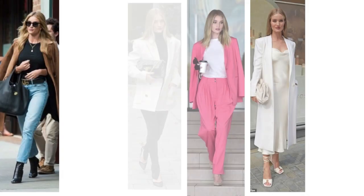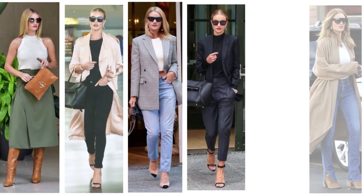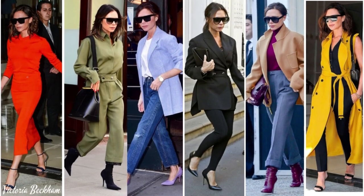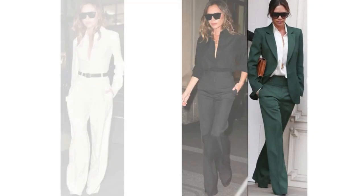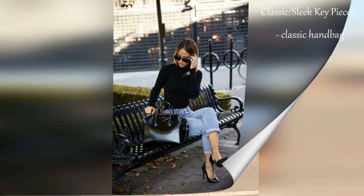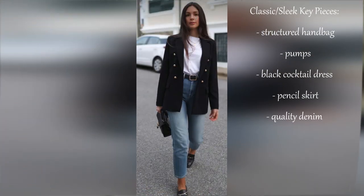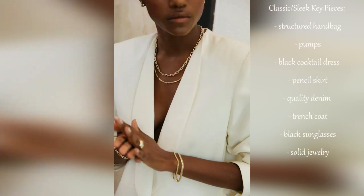While it doesn't quite say duchess in the way that the elegant aristocratic style does, it is absolutely dignified in its own slightly more relaxed and modern way. Some style inspirations are Rosie Huntington-Whiteley's personal style or Victoria Beckham's most recent looks — she's leaned more into the classic sleek style recently. Key features include tailored clothing that fits like it's almost custom-made, quality material, and classic wardrobe staples like classic handbags, classic pumps, a black cocktail dress, a great pencil skirt, quality denim, a great trench coat, black sunglasses, and solid jewelry.